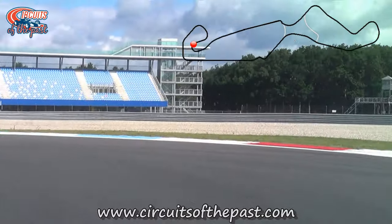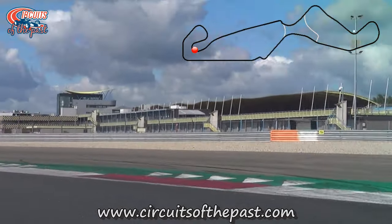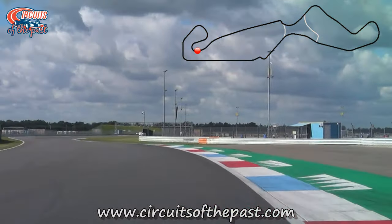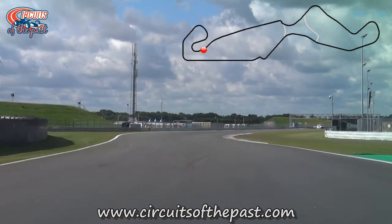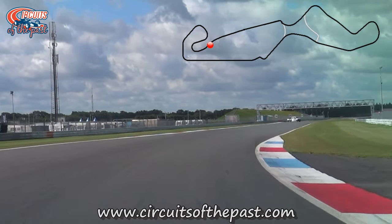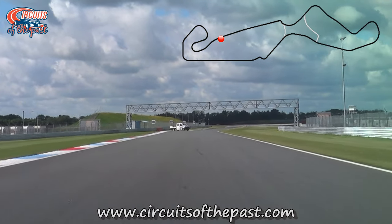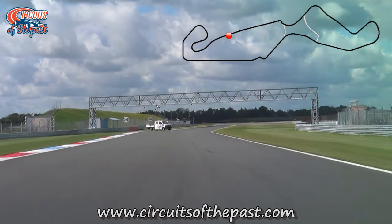In the 1950s, the Municipal of Assen wanted to reconstruct the track. The street circuit ran not just through Assen though — it also ran through the town of Beelen, and the Mayor of Beelen didn't want to cooperate. At least that's what the people of Assen were told. In Beelen, they were told that Assen wanted all the profits for the Dutch TT for themselves. Ha! Politics!